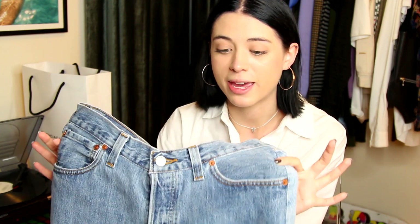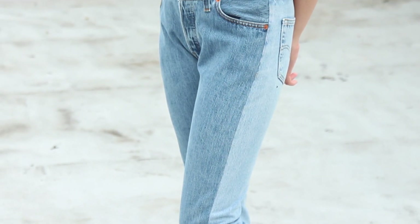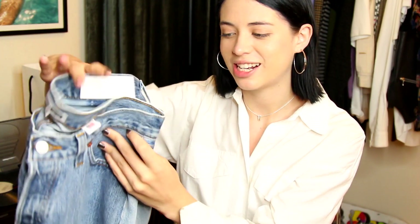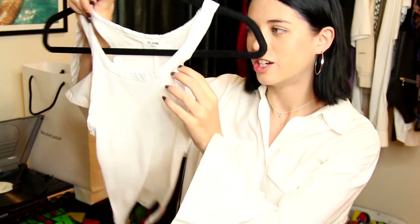Next I have a pair of jeans and a tank top from Redone — maybe you guys have heard of them. Basically what they do is remake Levi's, and they also do tank tops and Champion sweatshirts. It's sold at luxury retailers like Barney's, and they reached out to me and offered to send me a pair of jeans. I'll have a coupon code down below if you're interested. I got these really cool two-tone distressed jeans, and I also got just a plain white ribbed tank top. As you can tell it's very small but it definitely stretches out.